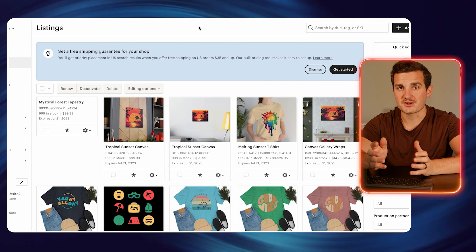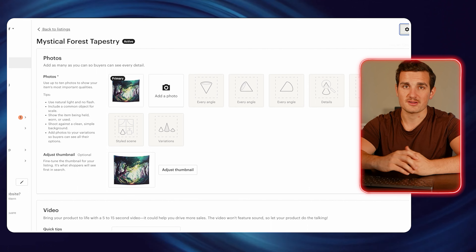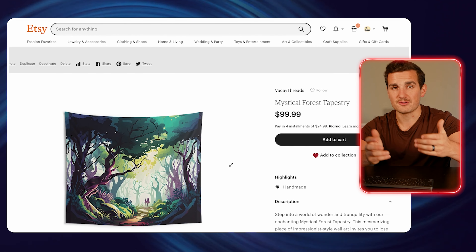So once I finish uploading my mockups into Printify, I just go down to the bottom and hit publish product. Then I go to my Etsy account and you can see that it's already live on the site. So just in a matter of minutes, we went from researching products that are selling well to launching our own unique, completely original designs on our own Etsy store that are live and ready to be fulfilled by Printify for when one of Etsy's 450 million monthly users comes across our product listing.